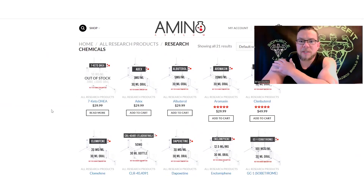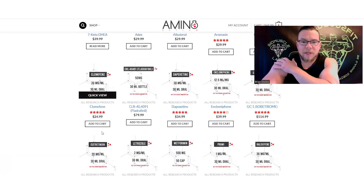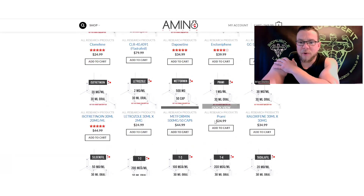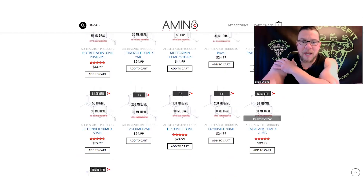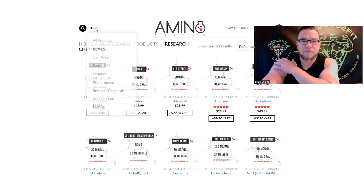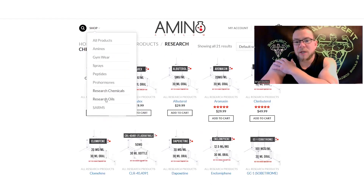They have a whole bunch of stuff in research chemicals — a bunch of stuff you don't see on other websites, like albuterol and clenbuterol. Clomiphene, letrozole, metformin, pramipexole — a lot of PCT-type products. Tadalafil, T2, and T3, which you don't find very often. Sildenafil and tamoxifen are also available here.